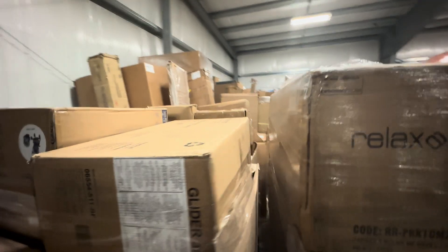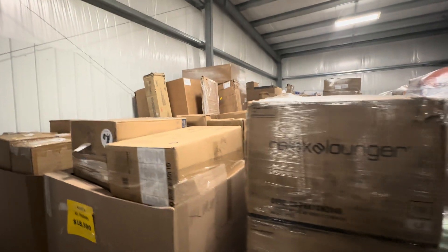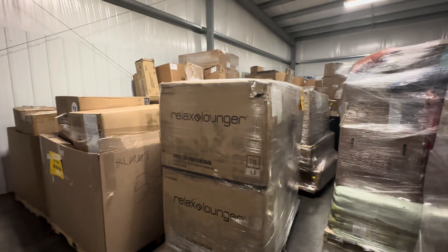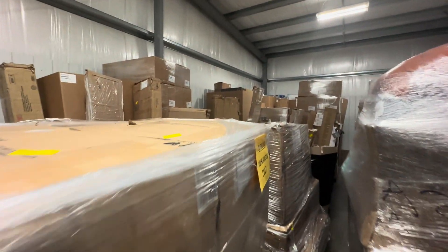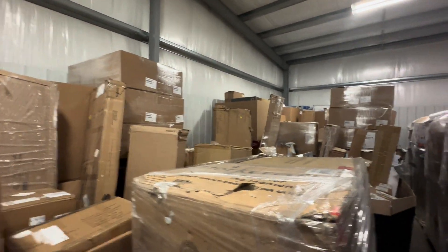How these are divided is each pallet is kind of separated, so you might have baby and kids, furniture, clothing, Nike liquidation, outerwear, domestics.